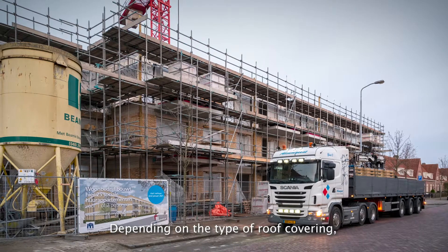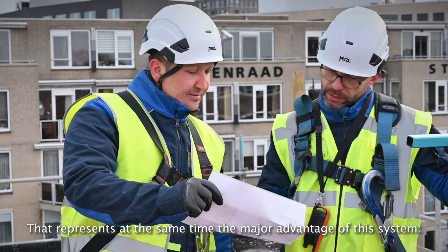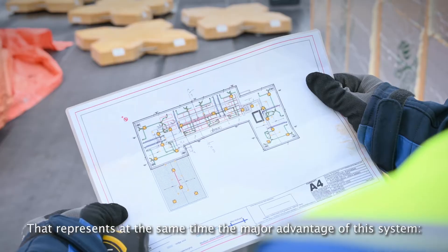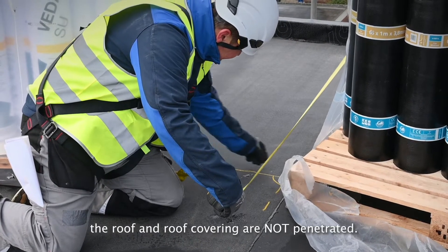Depending on the type of roof covering, the BeboBlock is either fused or glued to the roof surface. That represents at the same time the major advantage of this system: the roof and roof covering are not penetrated.